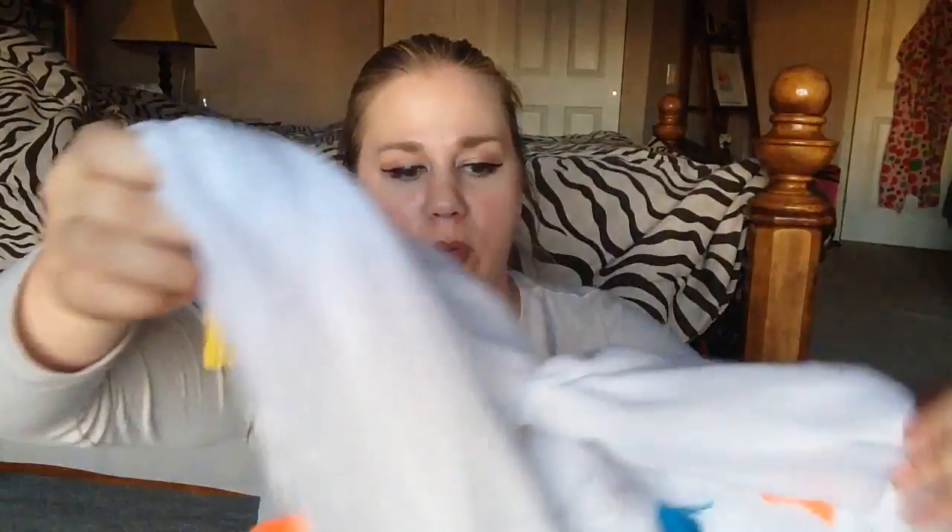I also picked up this infinity scarf and I thought it was just kind of cute for the summertime, spring, or whenever you want to wear it. I got it for 30 cents, originally $3. I don't know if I'm going to keep it for myself or give it to someone as part of a gift.